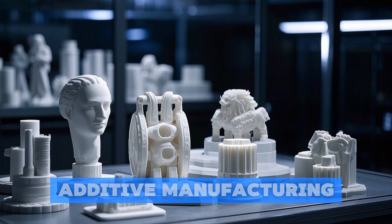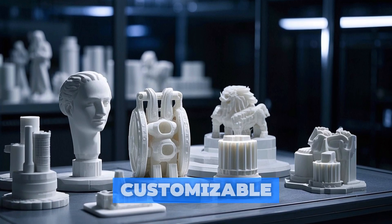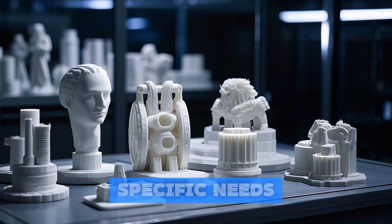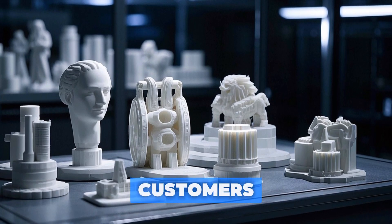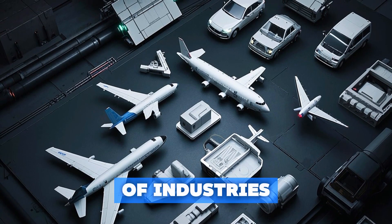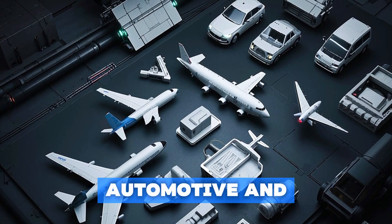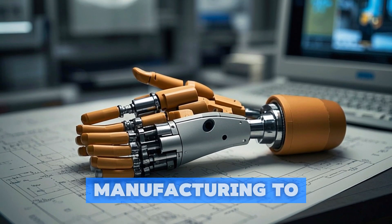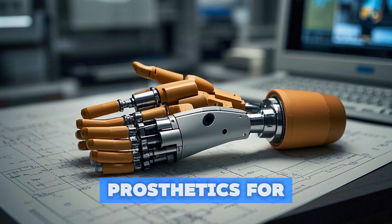What's more, additive manufacturing is highly customizable, allowing manufacturers to produce products tailored to the specific needs of their customers. This technology is already being used in a variety of industries, including aerospace, automotive, and healthcare. One example is a company that uses additive manufacturing to create custom-fit prosthetics for amputees.